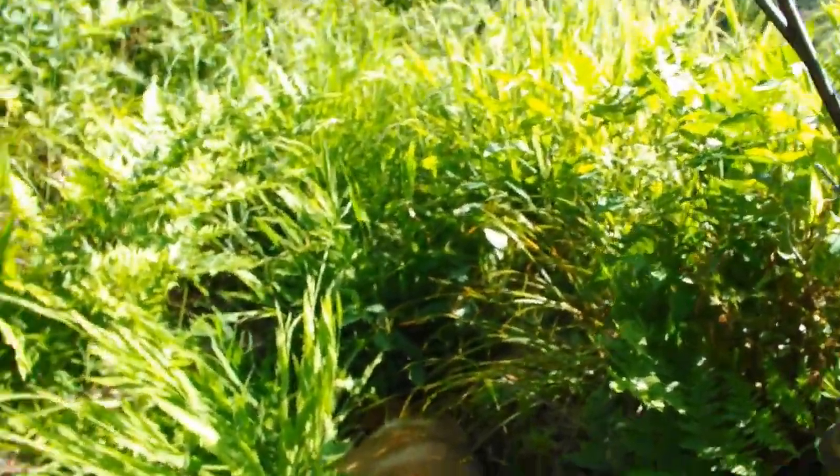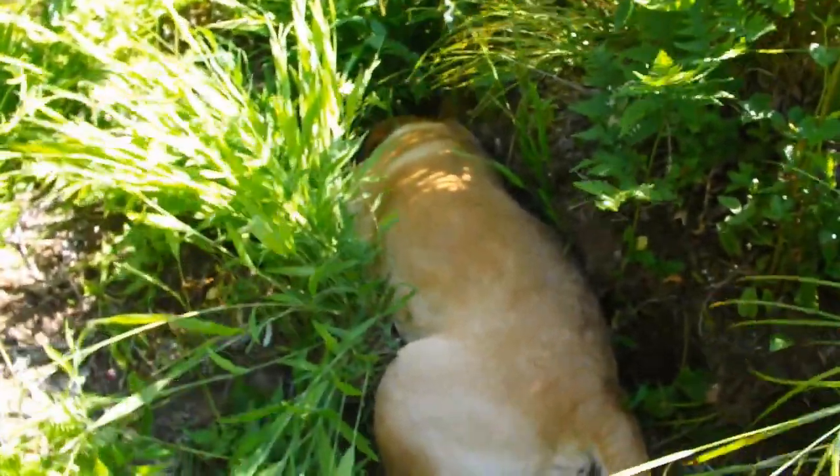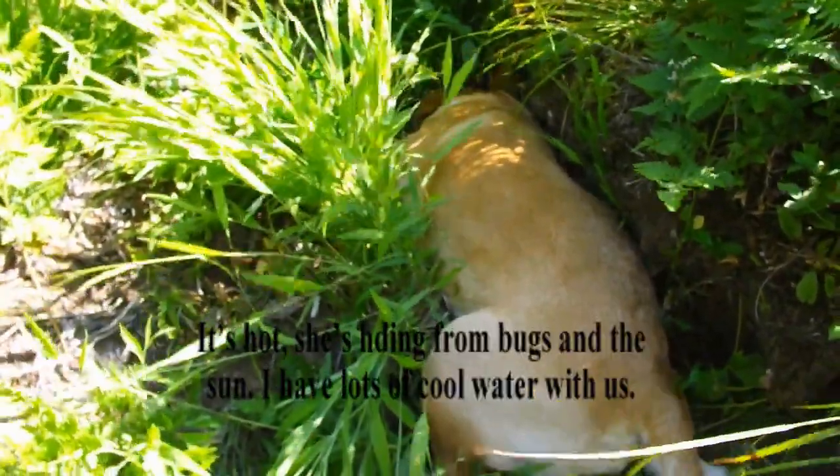There's the dog. She's found a bank on the right. Tall grass on the left — she can get her nose into the grass there and keep the bugs off her nose. She's breathing a little heavy but she's okay.